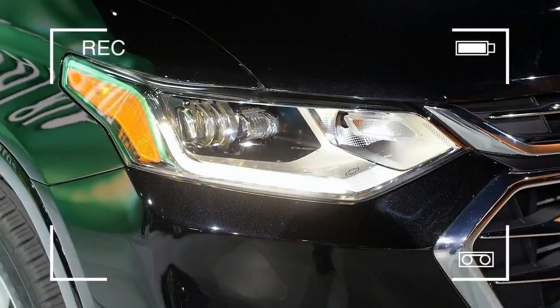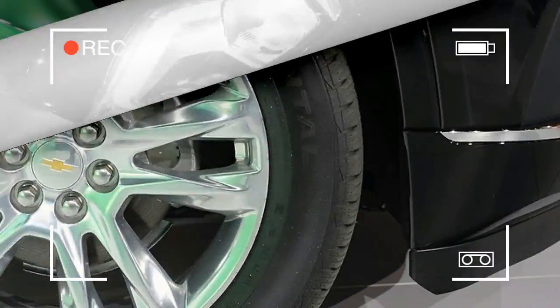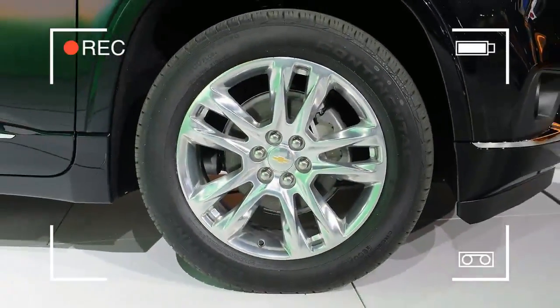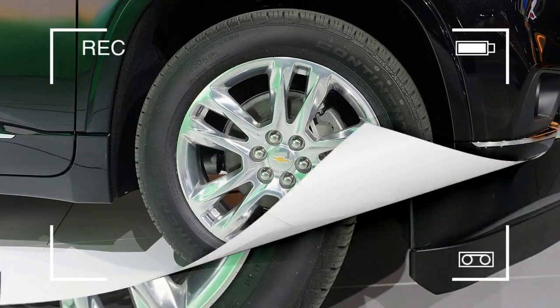We were hoping for something to compete against the surprisingly quick Ford Explorer Sport and its 3.5-liter EcoBoost V6. The rest of the trims carry over from the previous Traverse, including LS, LT, and Premier, with the new High Country trim topping the range.